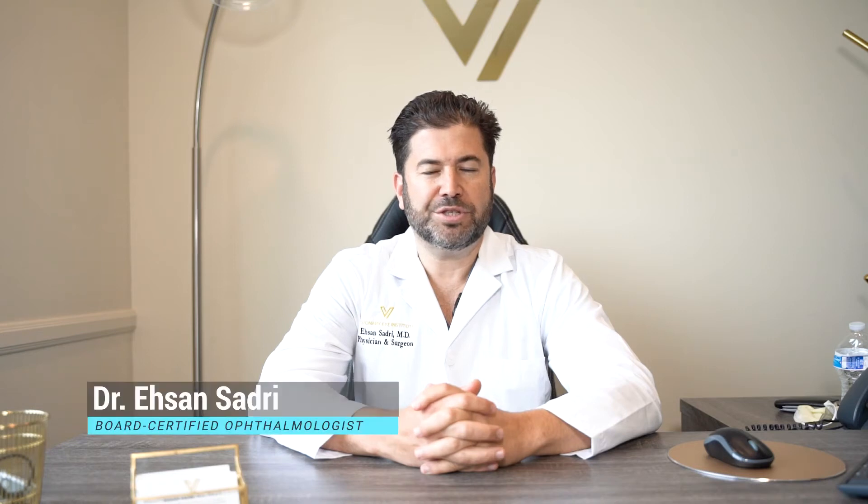Hi everybody, this is Dr. Sadri. I'm here in Newport Beach, California, board-certified ophthalmologist. Just absolutely delighted to be here with you again.